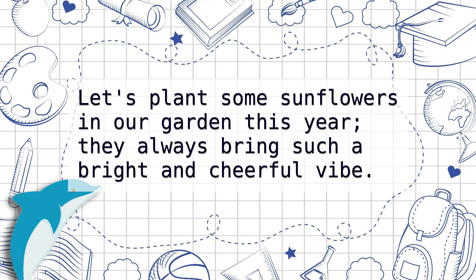Let's plant some sunflowers in our garden this year. They always bring such a bright and cheerful vibe.